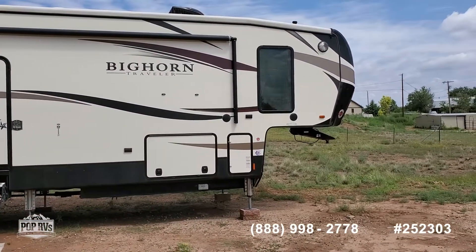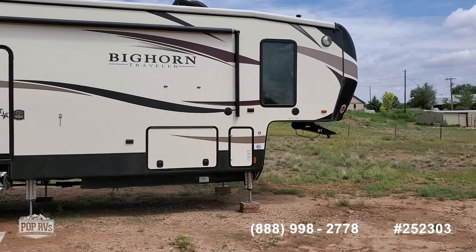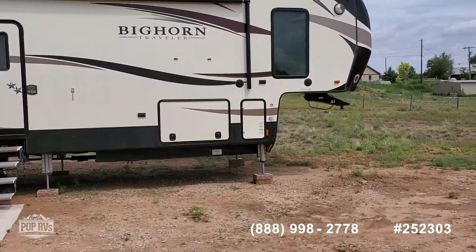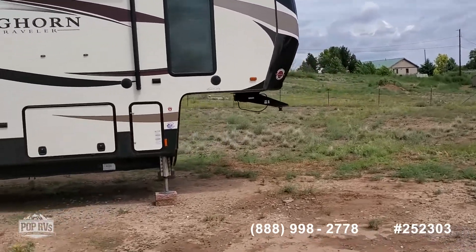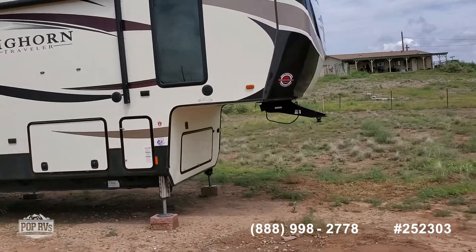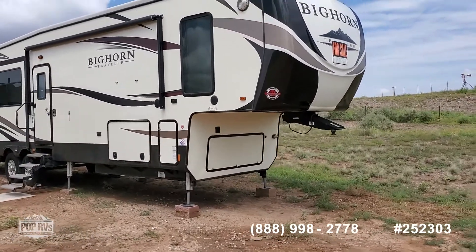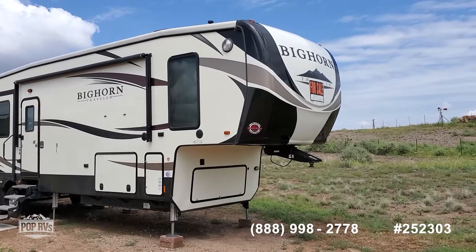It holds 60 pounds of propane — a 30-pounder on this side and a 30-pounder on the other side. The large door there is the pass-through storage, and the photos will show you details on that. It does not have a generator, but it is pre-wired for a generator. They usually run on propane on these, so that wouldn't be too difficult to add. The seller sort of wishes he had that, but he did not do that.